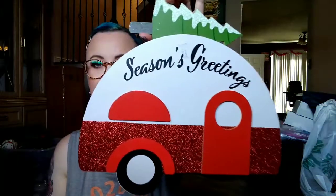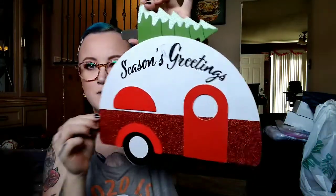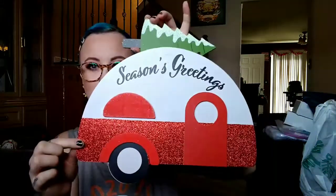I saw this one and I'm not sure if it will match anywhere I'm going to put it, but it's freaking cute — it's a little camper and it says 'Season's Greetings.' I just realized it's a bit scratched up here, but that's fine. It has a Christmas tree on top and the bottom part is glittered. This might go outside, but I'm not sure.